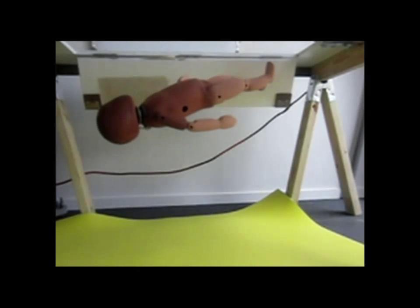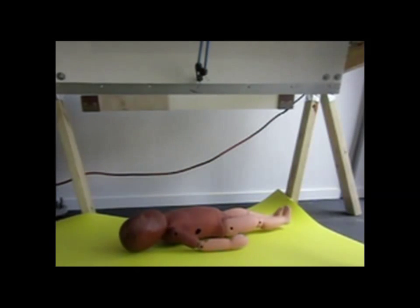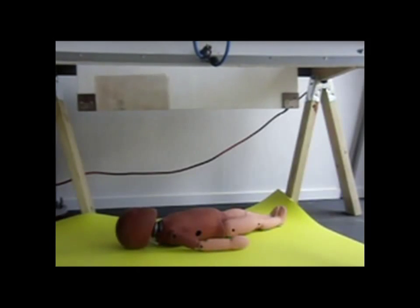Now we have the same infant falling in the same manner onto this non-Newtonian material, and you will see how well the material absorbs the impact with little to no rebound.